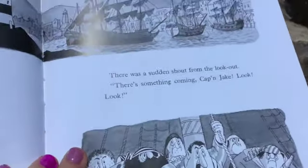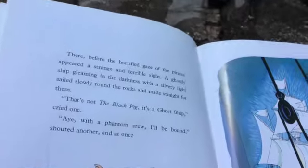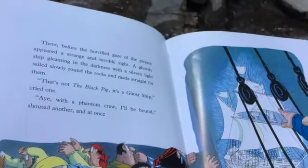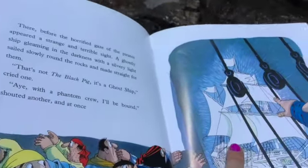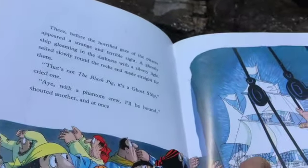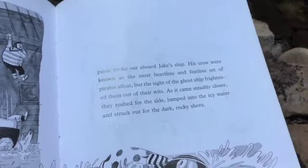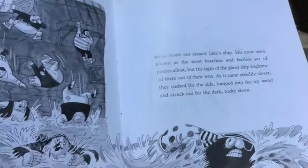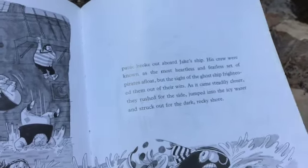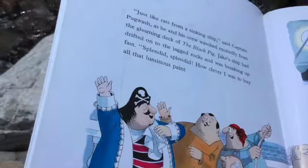There was a shout from the lookout. There's something coming, Captain Jake. Look, look. There, before the horrified gaze of the pirates, appeared a strange and terrible sight — a ghostly ship, gleaming in the darkness, as a silvery light sailed slowly round the rocks and made straight for them. That's not the Black Pig, it's a ghost ship! cried one. Will the phantom crew come for us all? shouted another. At once, panic broke out aboard Jake's ship. His crew were known as the most heartless and fearless set of pirates afloat, yet the sight of the ghost ship frightened them out of their wits. As it came steadily closer, they rushed from the side, jumped into the icy water, and struck out for the dark rocky shore. Just like rats from a sinking ship, said Captain Pogwash, as he and his crew watched delightedly from the gleaming deck of the Black Pig.